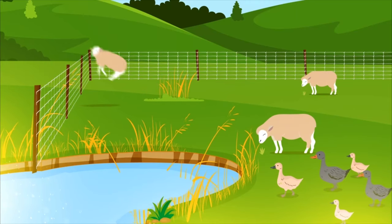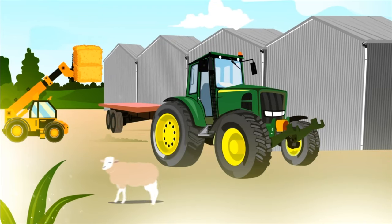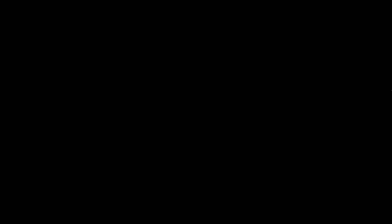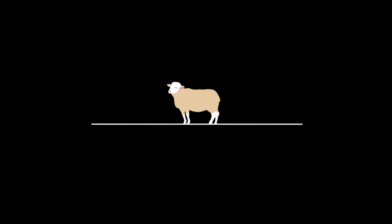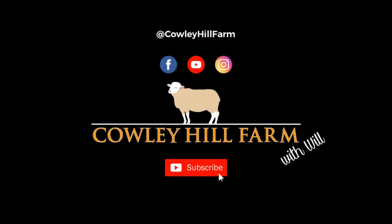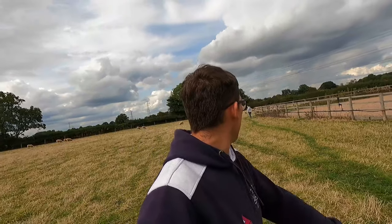First of all we're going to get these lambs in and into the handling system. Ellie, you go that way and I'll go this way. So the plan is I'm going to go around the lambs one way, Ellie's going to go around them the other way, and we're going to get them into the handling system — it's going to be a much easier job. It should be fairly easy as the handling system is just over there, so fingers crossed it goes all right.